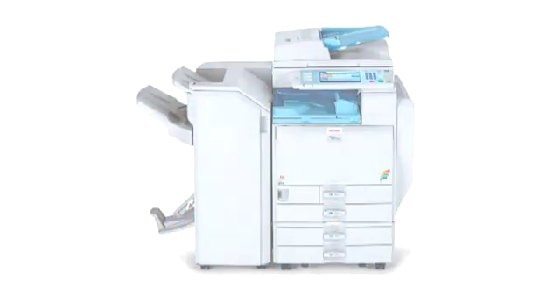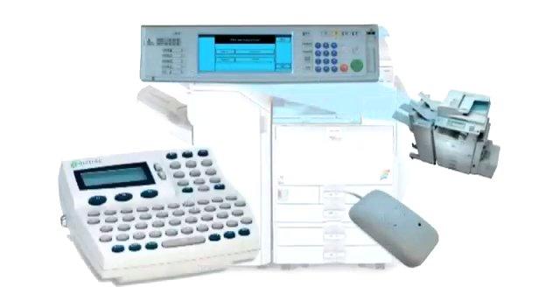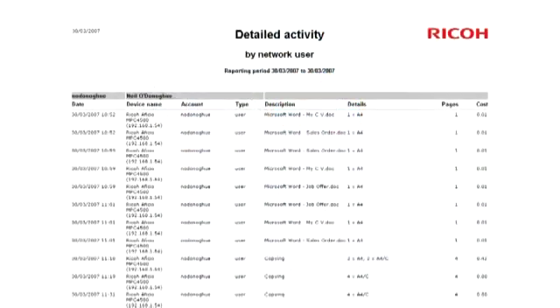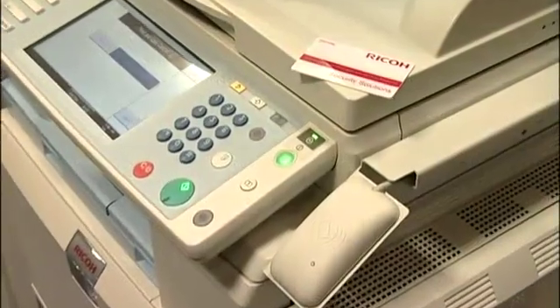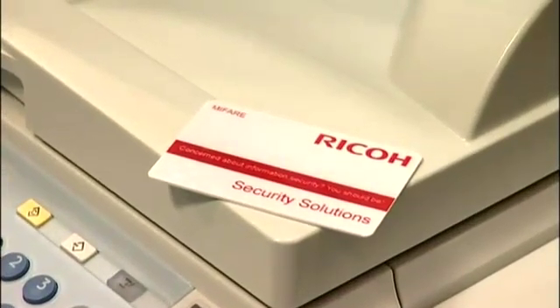This demonstration, showing Equitrack Express, will show you how print jobs can be held on a secure queue and only printed at the time required and by the owner of the job. At the same time, vital information about the job and the associated printing costs are recorded for reports used to manage the systems. All of this is done via a simple proximity card, in common usage in most organisations, so that it's easy to set up and easy to use.